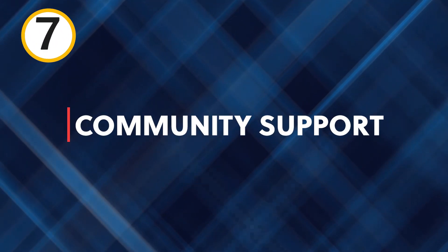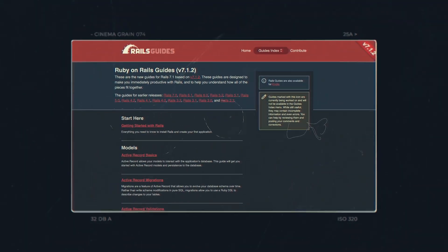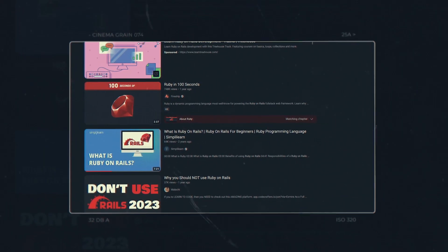Seven: community support. There's a strong and active community for Ruby on Rails, providing a wealth of resources and support — from Discord channels to the Ruby on Rails guides to developers putting out videos on YouTube. The resources are endless.